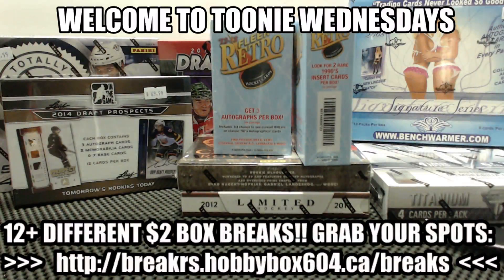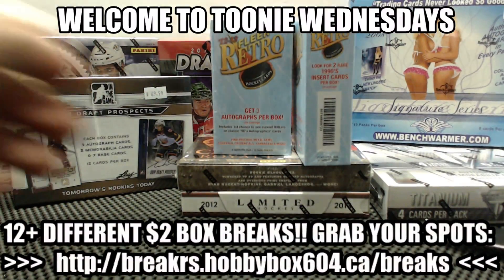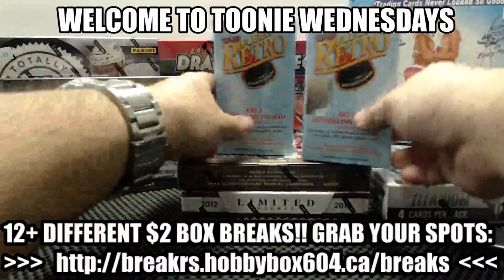Here we go, Ivox604, back with another 2D break. This is group break number 244. It's been a long time waiting for this break to get filled. It is a mini box of Flea Retro.